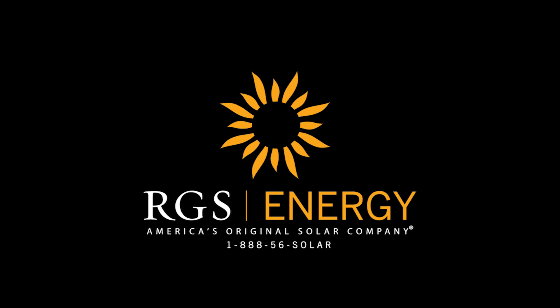Go with solar power. Save money and our environment for future generations. For more information, visit rgsenergy.com or call us at 888-56-SOLAR.